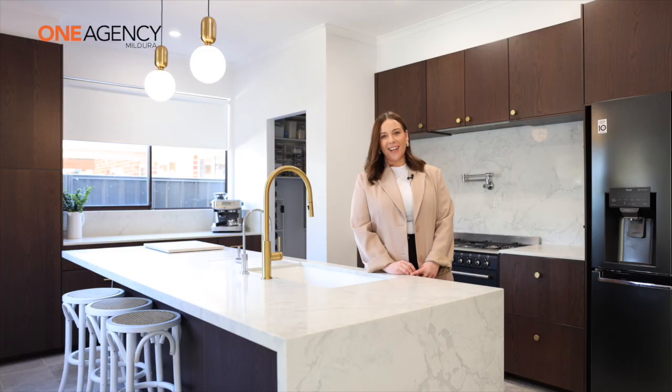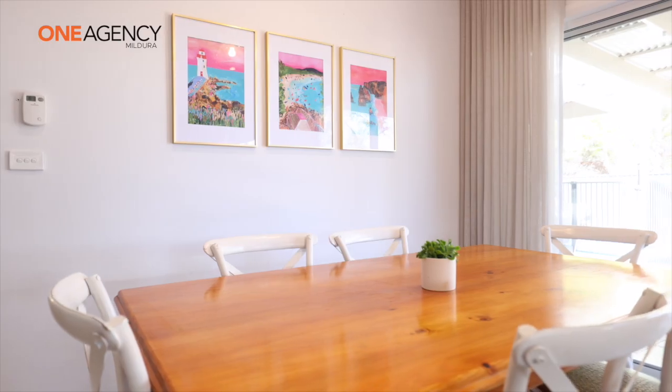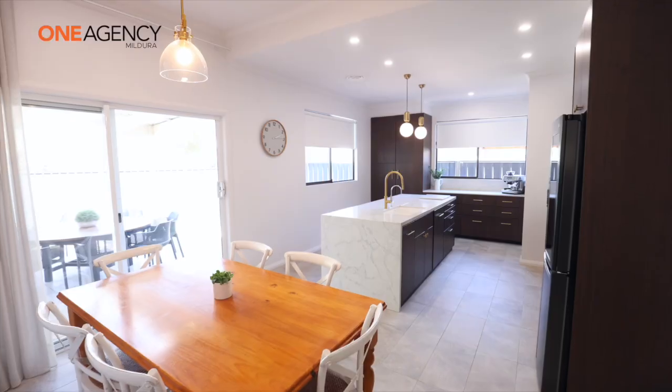On behalf of Mark Thornton, I'd like to introduce you to 634 Koolong Avenue, Irimple. Let's go take a look.